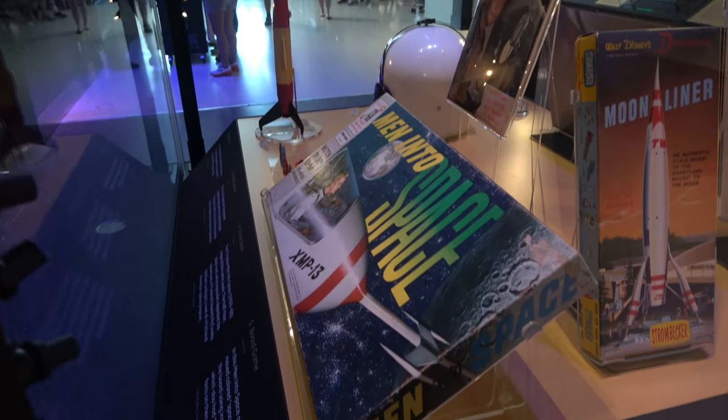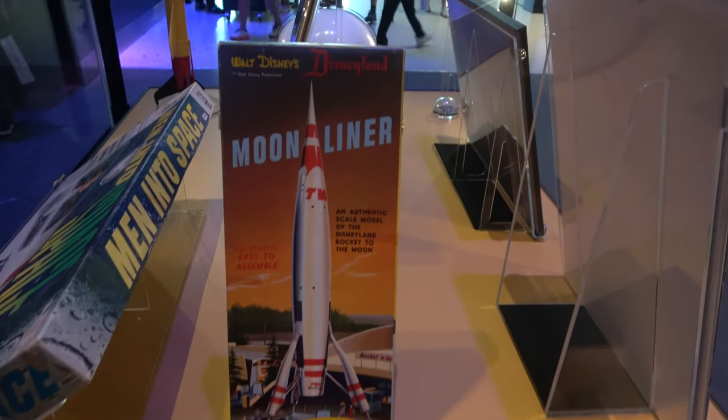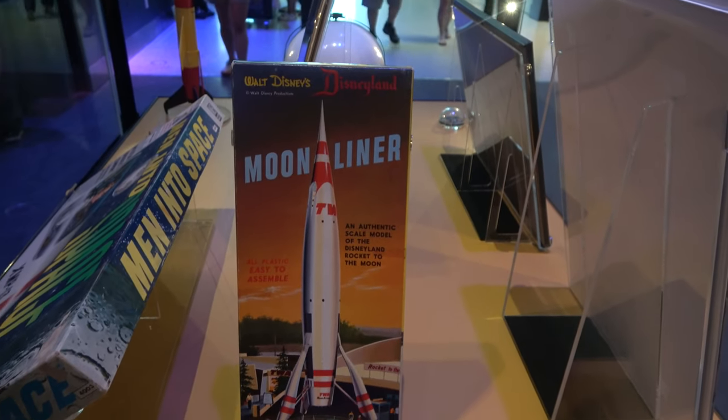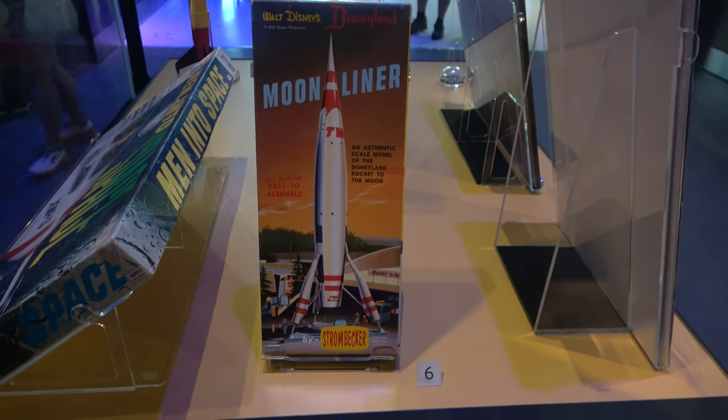There's an exhibit with some space toys from the 50s, including the Moon Liner. The Moon Liner used to be in Tomorrowland at Disneyland over in California.